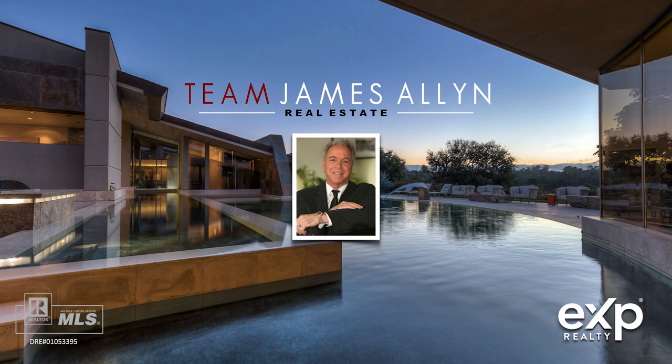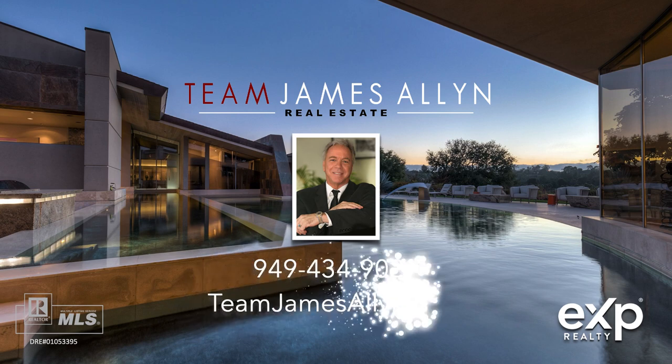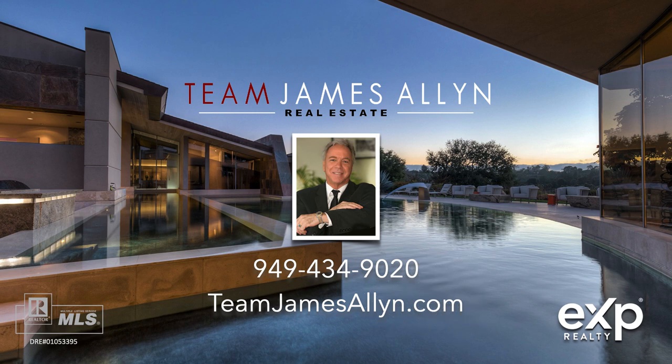Thanks again for watching the presentation. And if you're interviewing realtors to buy or sell a property in either San Diego or Orange Counties, please pick up the phone and give me a call, or you can send me a text at 949-434-9020. You can also visit teamjamesallen.com for a whole lot more information.